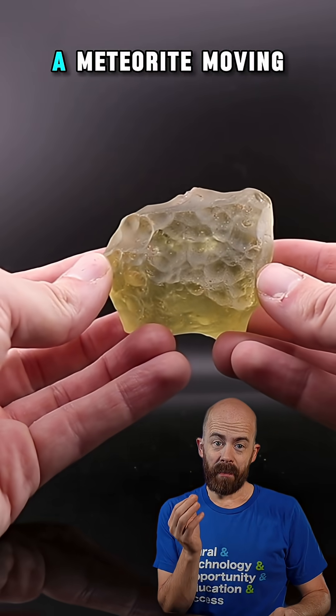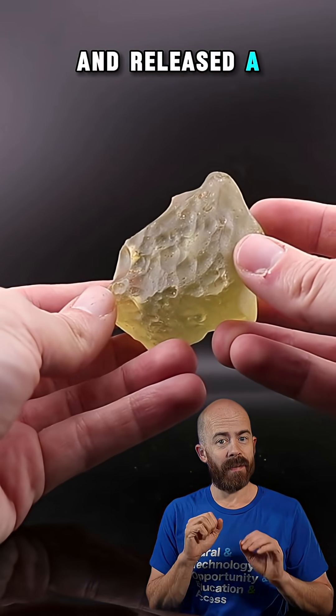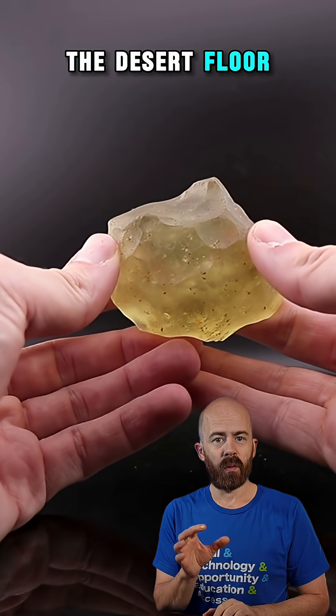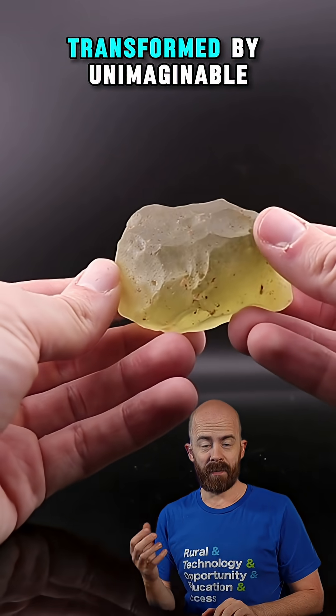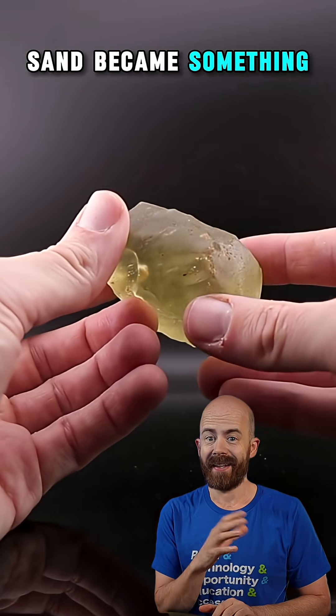Around 30 million years ago, a meteorite moving faster than sound collided with Earth's atmosphere and released a burst of energy so intense it melted the very sand beneath it. The desert floor was flash-fused into natural glass, its silica transformed by unimaginable heat and pressure. What was once sand became something entirely new.